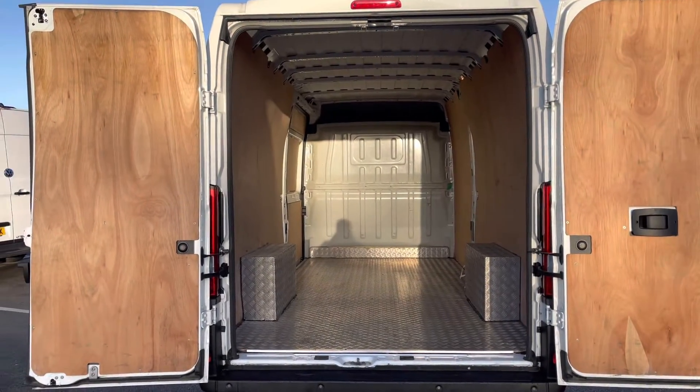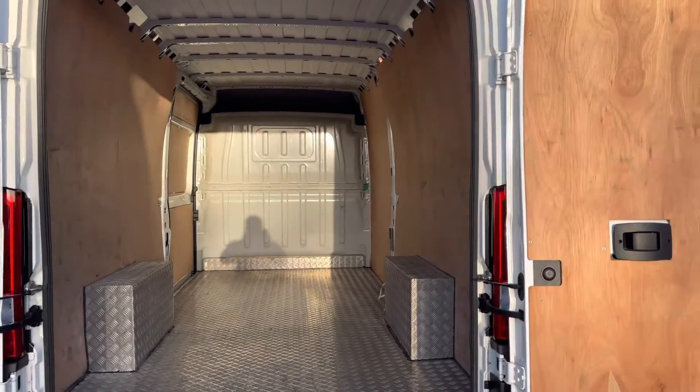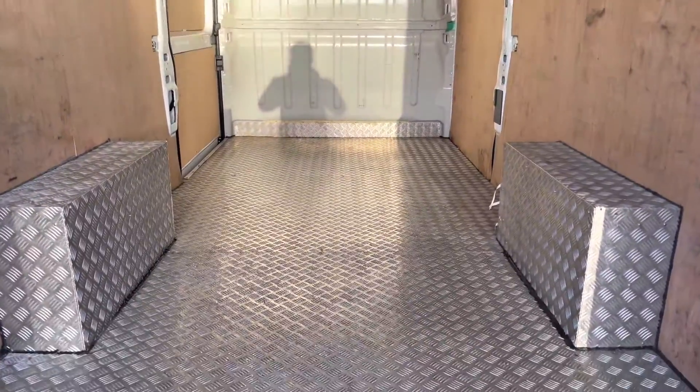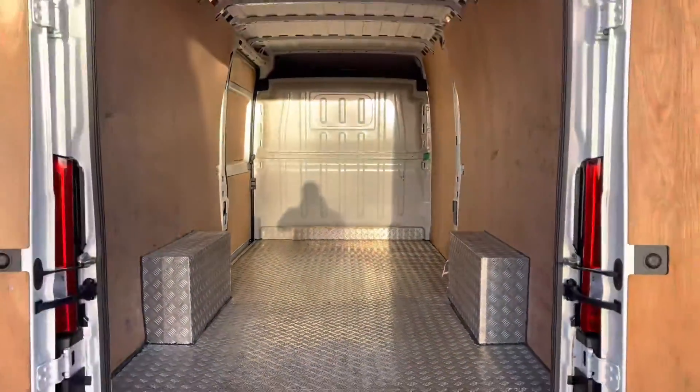Opening up the barn doors now to reveal your ply-lined interior. There is plenty of load space in here and also the doors will open up 180 degrees to allow you to back up to a loading bay. You can also see the floor is metal-lined as well for added protection.